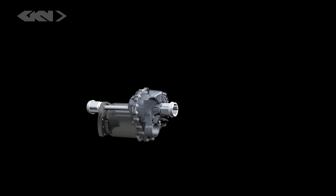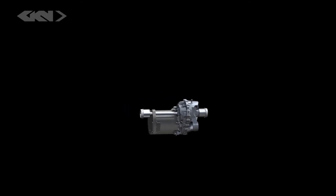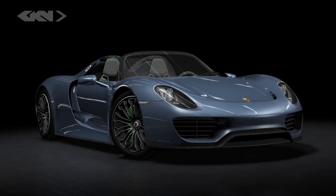GKN Driveline is the industry leader in e-drive systems. The company's selection as Porsche's technology partner for the 918 Spyder demonstrates how putting the right technology on board can improve both fuel efficiency and dynamic performance.